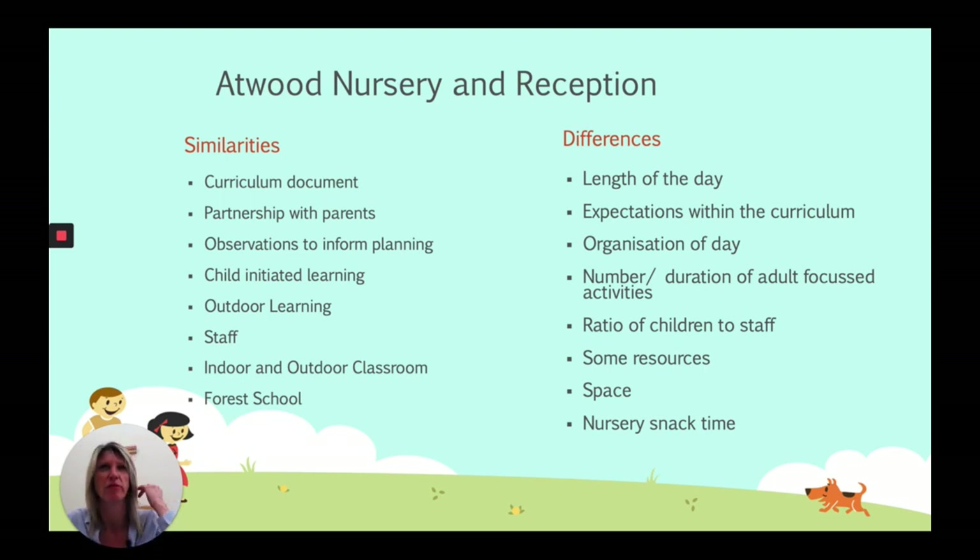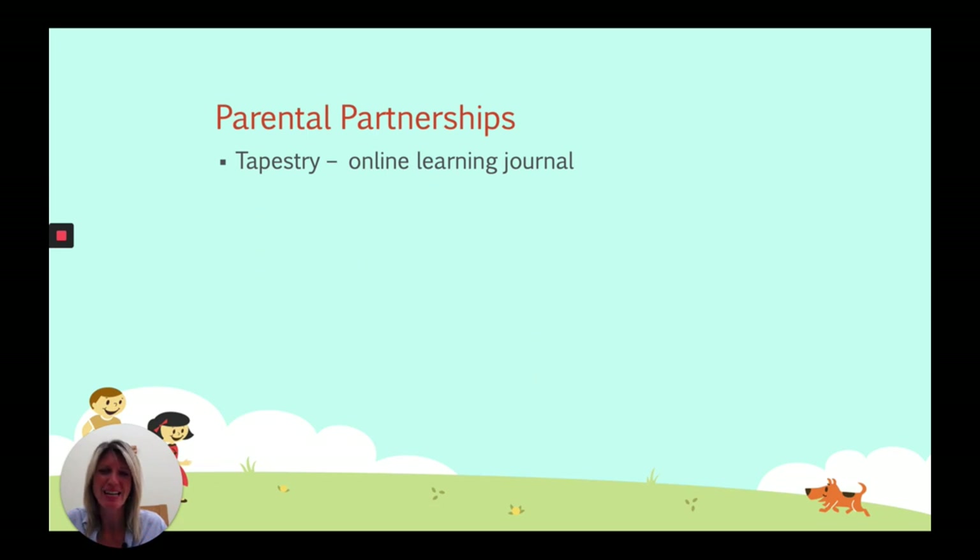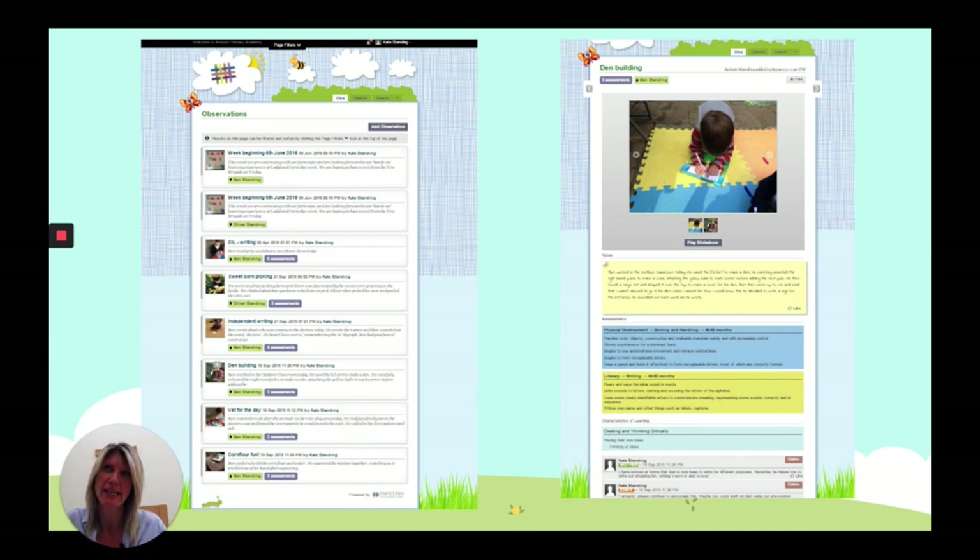For parental partnerships, we assess and observe your children using something called Tapestry — our online learning journey. We make observations by taking photographs, doing short video recordings, making notes, tagging areas of learning, and posting onto this online platform which you have access to just for your child. You can see the learning going on and comment back to us. This has been a really useful tool over the past few weeks while we haven't been able to have face-to-face contact, as so many parents at home have been uploading their learning and we've maintained that dialogue.